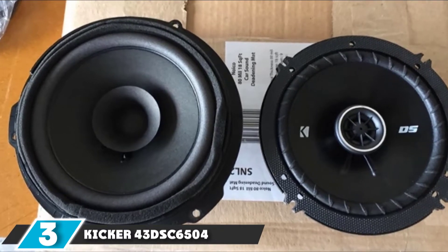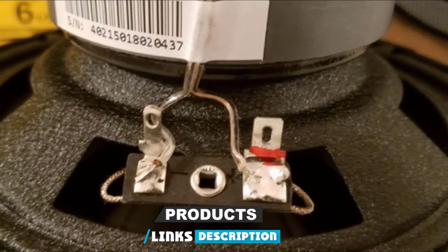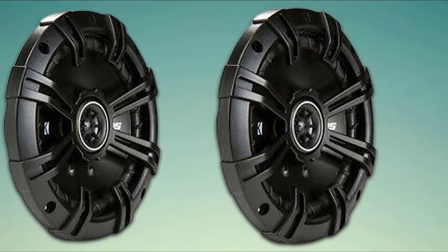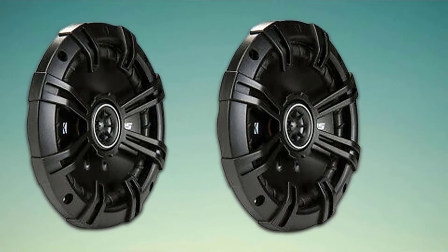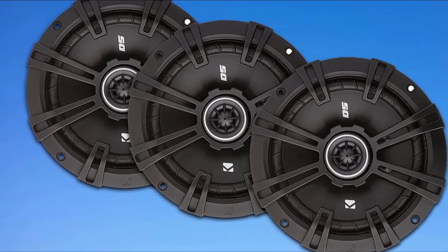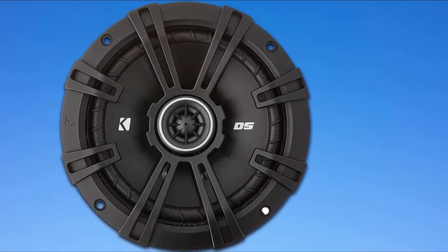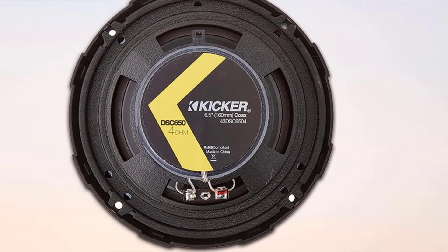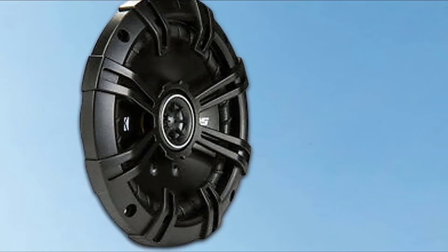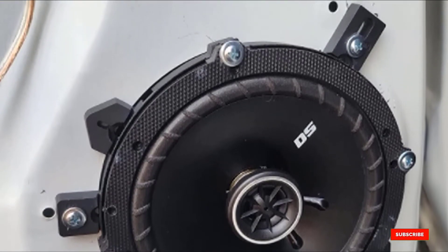At number 3 is the Kicker 43DSC6504, a two-way coaxial set for your car. They are surprisingly inexpensive for a set that is so well made. Kicker makes decent low-cost speakers, and we feel they are powerfully loud, putting out a total of 240 watts with a great driven bass response for a 6.5-inch speaker. They come with the necessary splice connectors for simple mounting. The component quality is great and they are adept at clear high-end frequencies, making for an excellent car speaker upgrade.